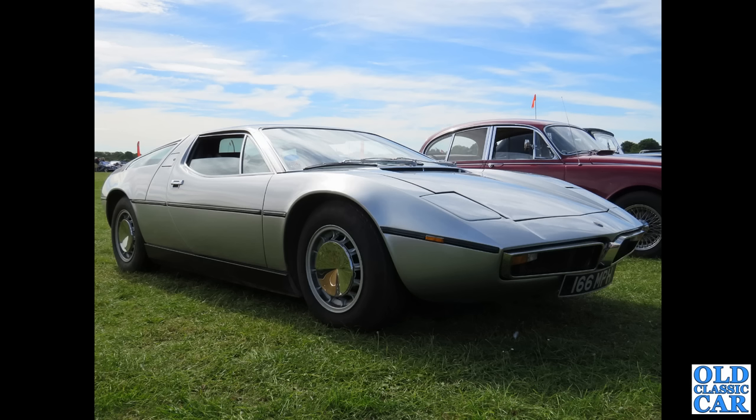Also at Bicester I think we've got 166 MPH — this is a mid-engine Maserati Bora. These were built from 1971 to 1978.